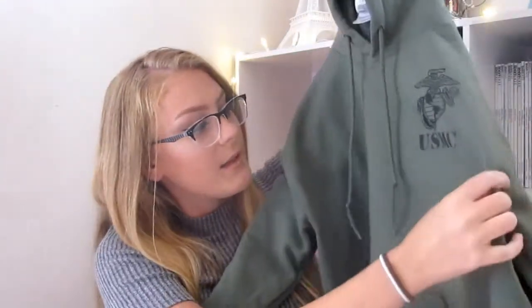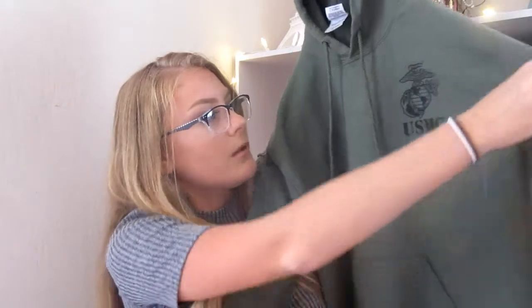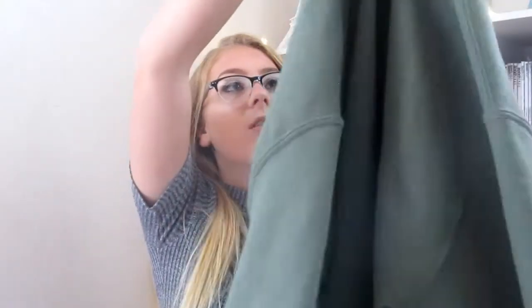I also have this sweatshirt — I'm basically invisible in it. It says USMC, which is a military thing. I found this in my brother's room and I was like, I'm stealing this. It's so comfortable and I literally wear it everywhere — I wore it to the store yesterday. Just wow.